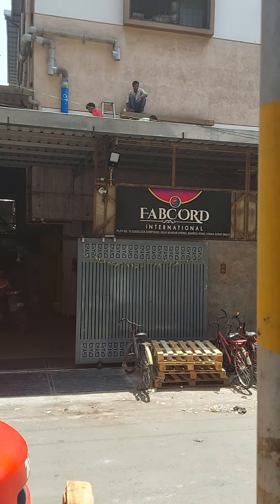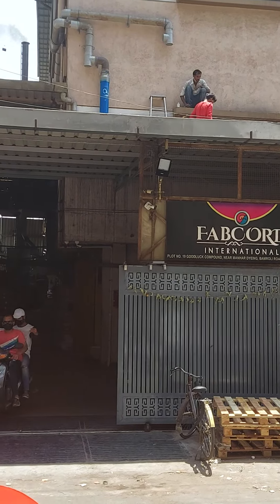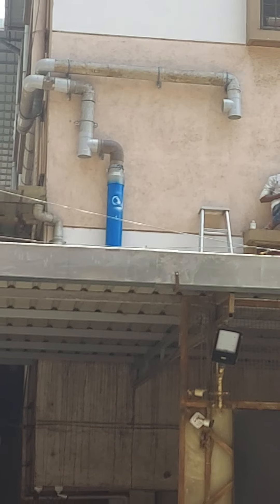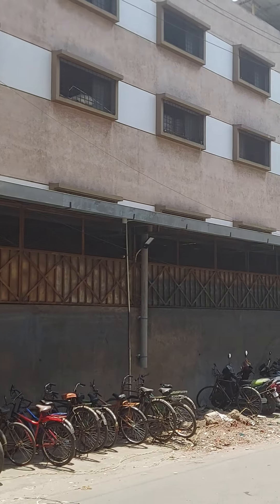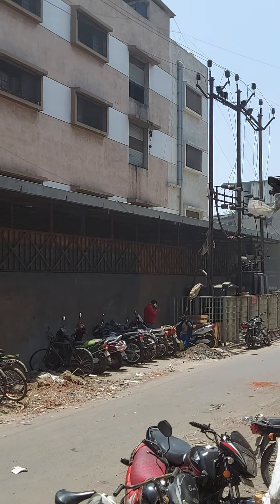From this angle you can see the work going on. You can check this filter work — filter installation work is going on. They have 5 outlets in total where we have installed rainwater filters. The work is in progress.